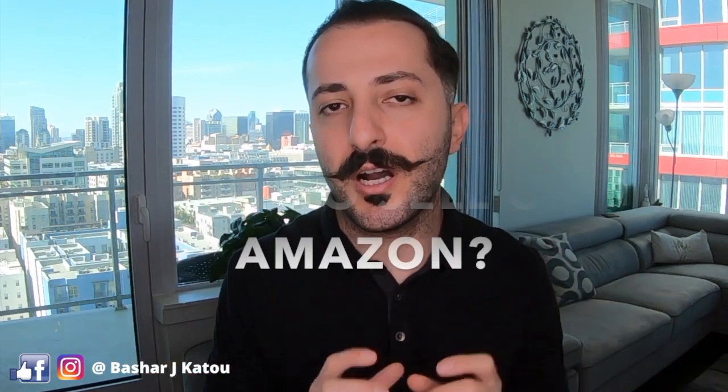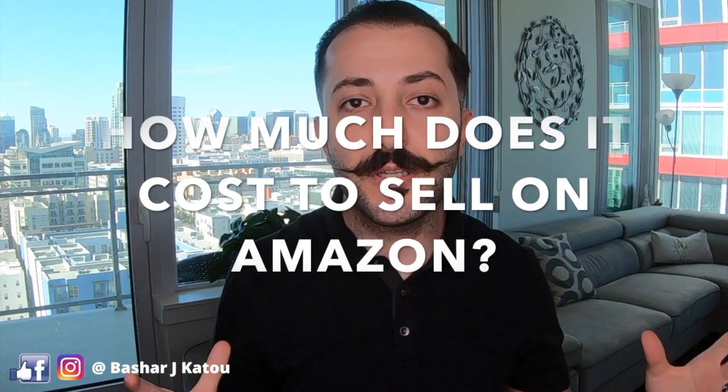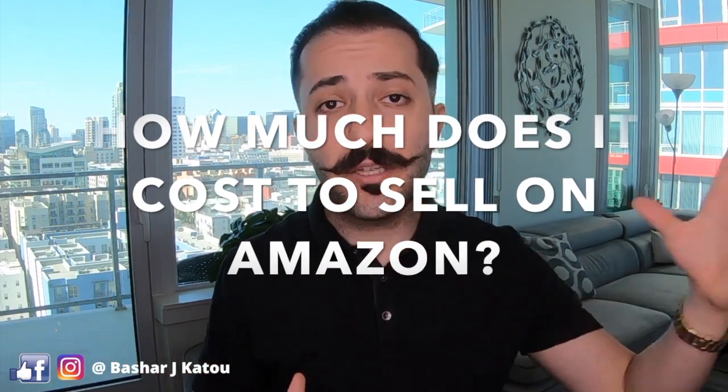Now I know there are a bunch of speculations out there about how much it really costs on Amazon. You've probably heard numbers like $500 all the way to $50,000. But in today's video we're going to put all these matters to rest, because I'm going to explain to you exactly how much it costs to start selling on Amazon in 2020 — in about four to six minutes instead of making a prolonged 35-minute video.